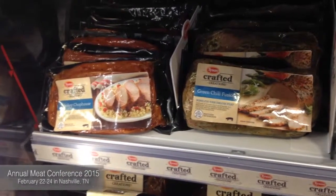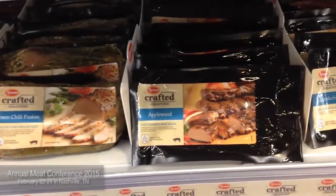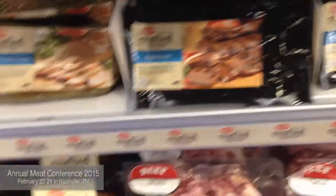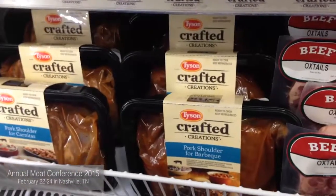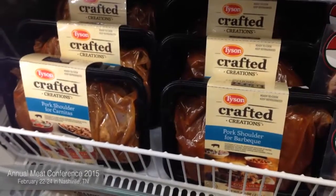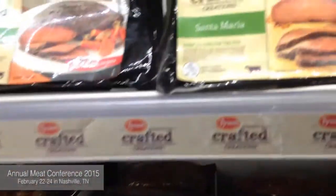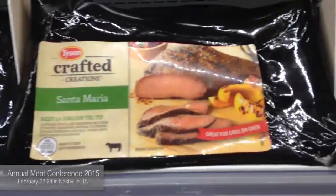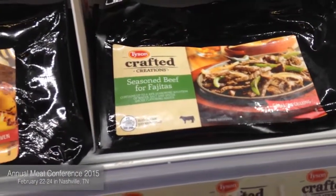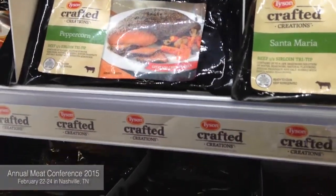The target for this product are consumers that are already in this category, but are looking for something that's fast, easy, and convenient. Something that our product line offers is a number of different cuts with a number of different flavor profiles. The Tyson Crafted Creations takes great cuts of pork and beef and, for each one of those cuts, matches it with a flavor profile that really works for that cut, giving consumers a choice and some variety on both the cut and the flavor profile side.